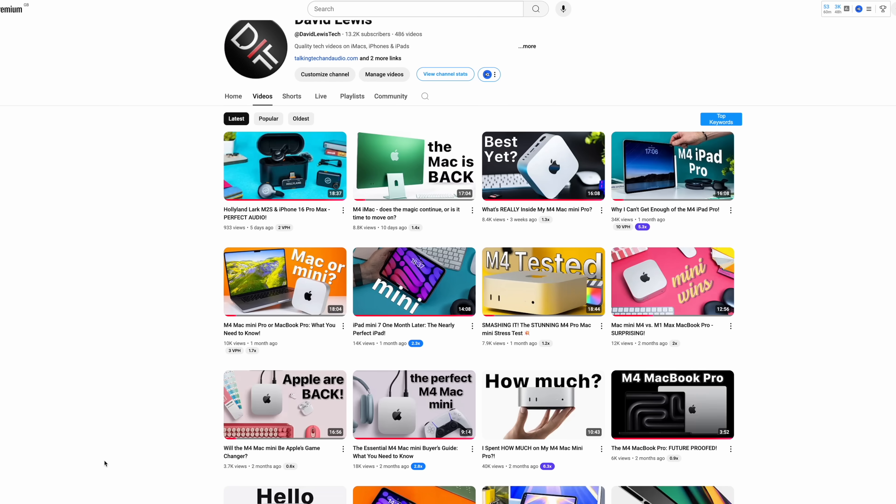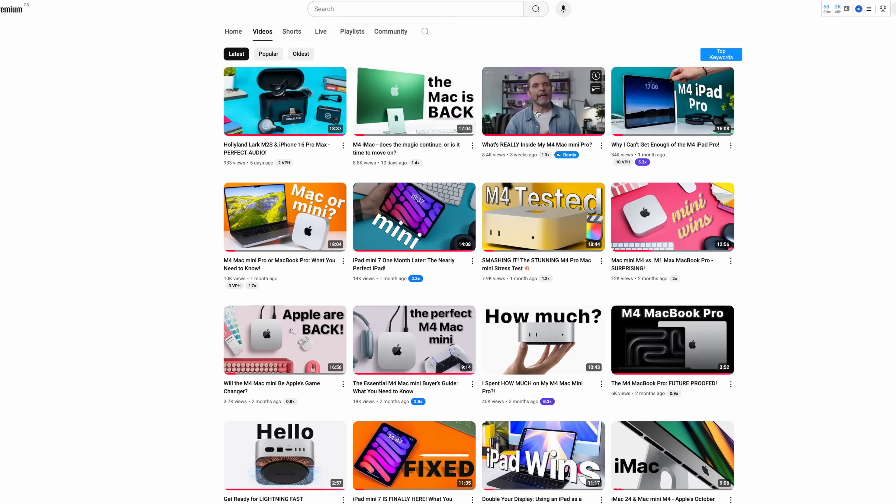Hi, my name is David and I make videos about Apple gear every week. I use Apple gear every day and I love talking to you about it. I've made a number of videos talking about the M4 Mac Mini and the M4 Pro Mac Mini and telling you how good it is.